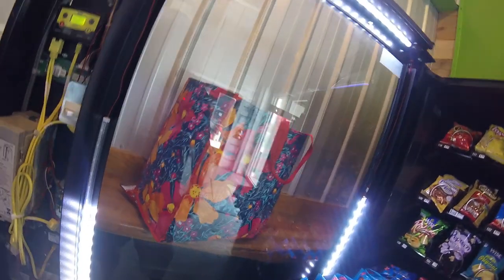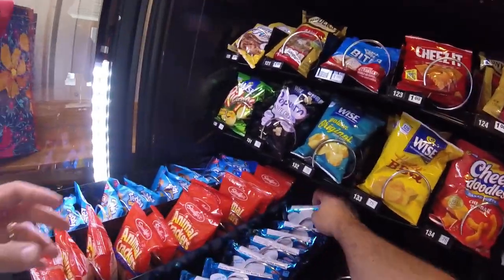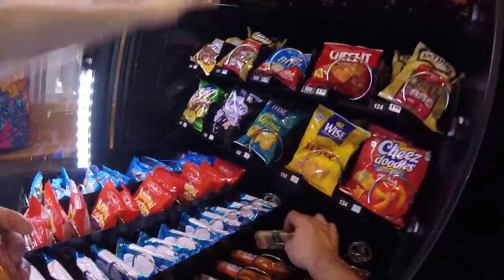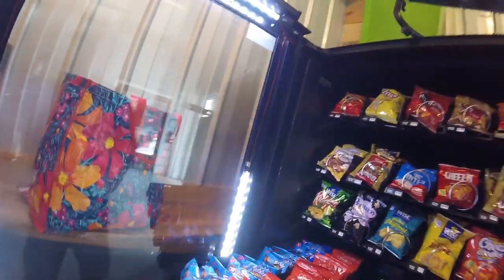Next row down — the animal crackers and the Teddy Grahams did not really sell anything this time around. Sometimes they do, sometimes they don't. Rice Krispie Treats did sell, and we sold some packs of crackers. We're going to get those stocked back up and then move down to the candy rows.